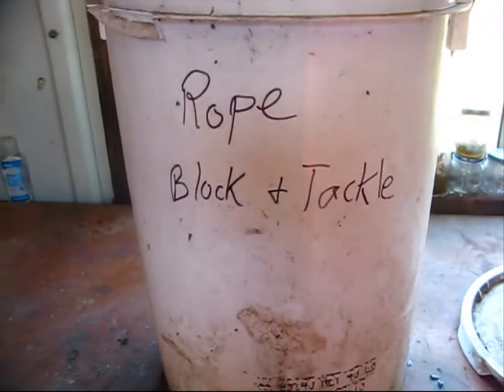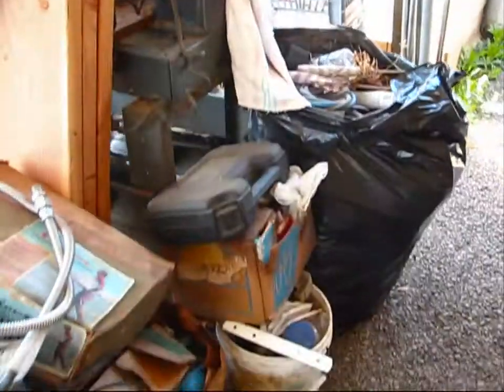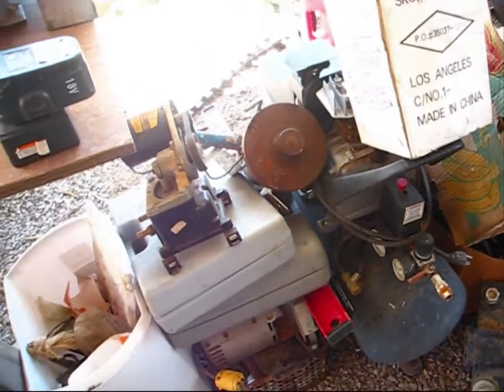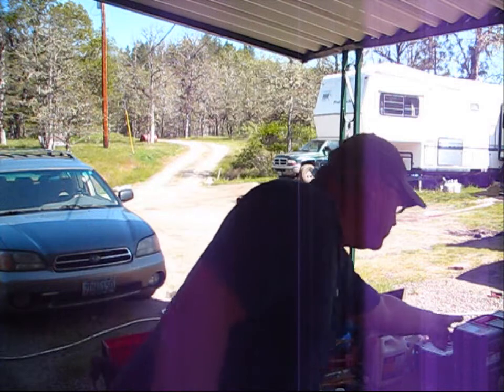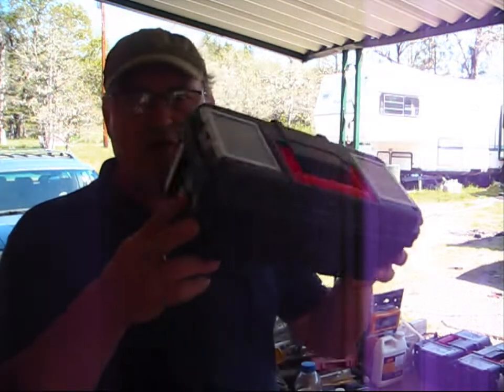And this five-gallon bucket will contain my rope and block and tackle. Of course, it's labeled as such. As I'm cleaning out the shed, my donation pile to Habitat for Humanity is growing ever bigger. Another thing I just did was go down to Walmart and purchase four of these boxes. I'm going to be organizing — why do I need four? Well, let me show you.